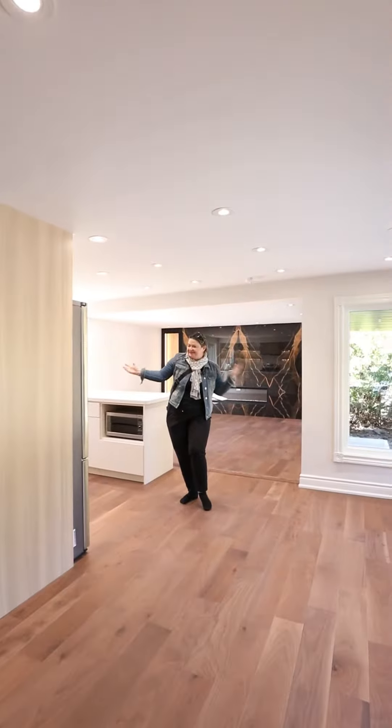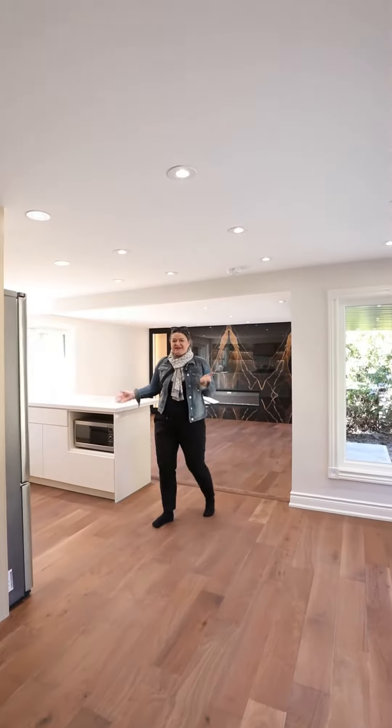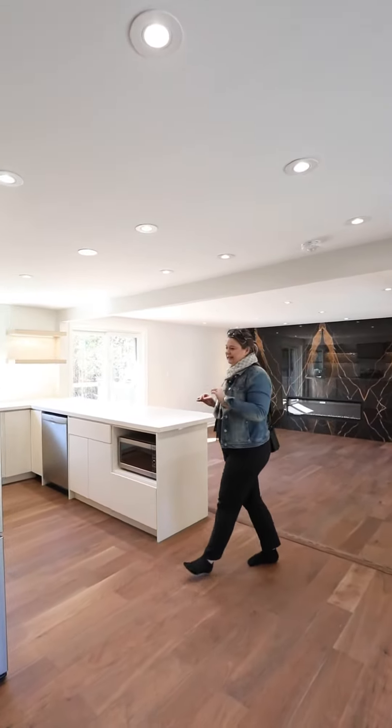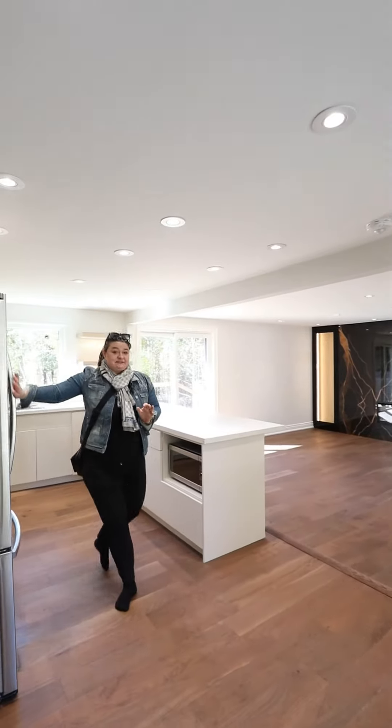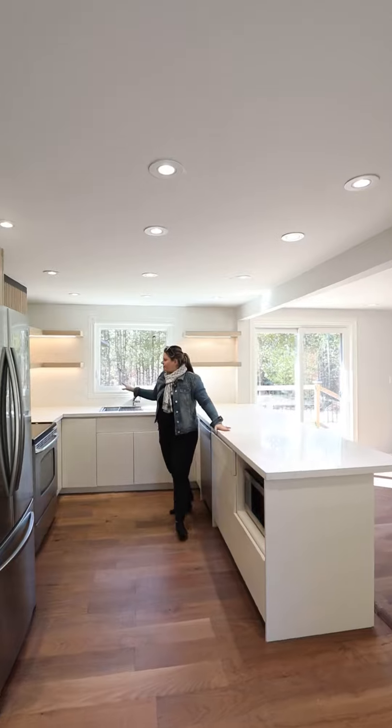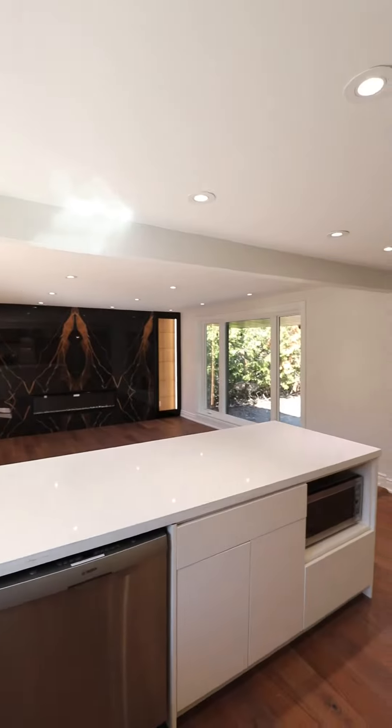So what do you think? Look at this open concept kitchen and living space with tons of spotlights. Beautifully laid out kitchen comes with stainless steel appliances, quartz countertops, very modern finishings, and under cabinetry lighting.